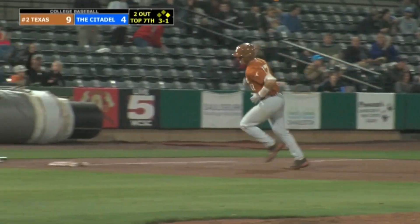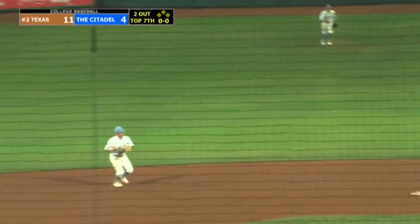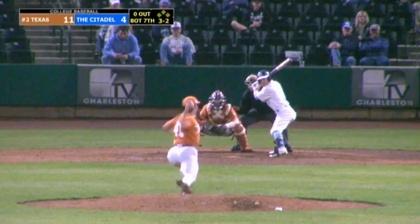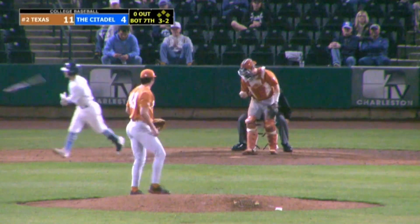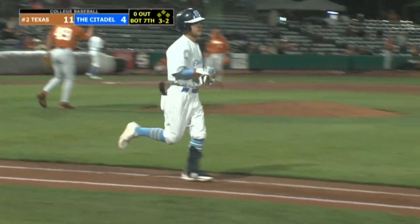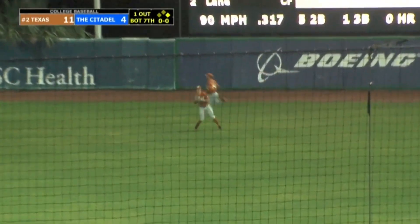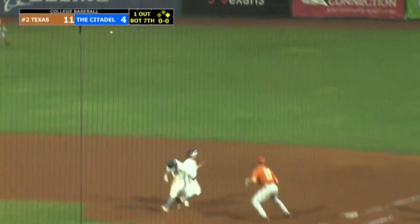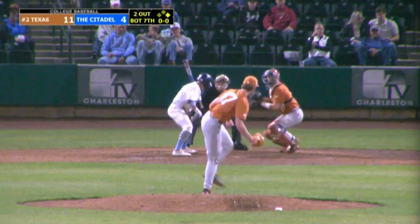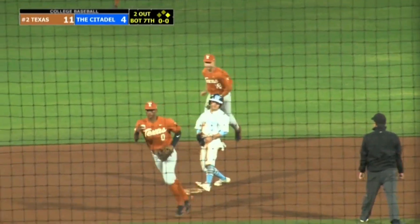Texas leads 11-4. First pitch swinging is Ardoin who bounds one to short — Skoll grabs it. Here comes the payoff pitch — and that bounces in for ball four, leadoff man aboard to open up the bottom of the seventh for the Citadel. First pitch swinging is Costa as he hits it in the air towards the alleyway in right center field, but Hodo will come over to track it down. Runner goes — the pitch to Tee-Lowe is a strike at the knees, throw down to second, and they got another.